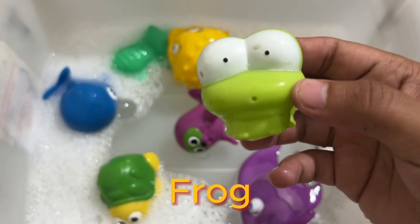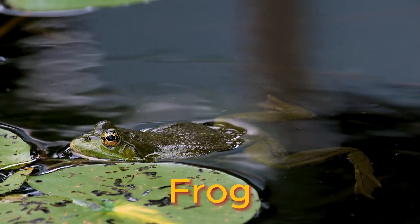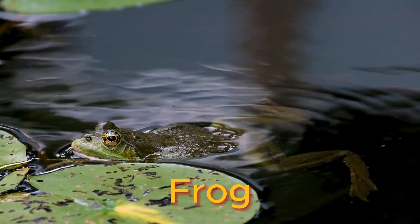Frogs are amphibians, meaning that they can live in water or on land. Most frogs spend most of their lives in water.